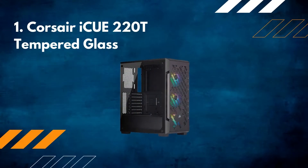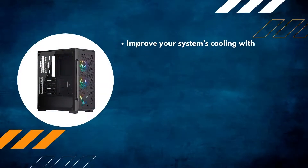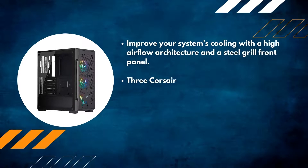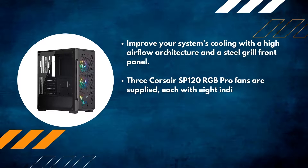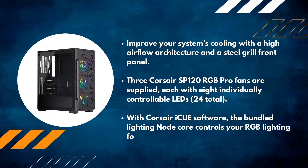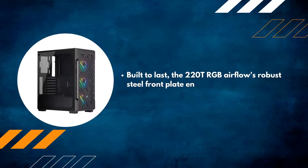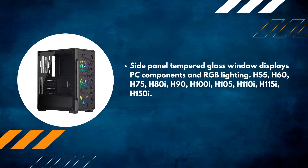Number one: Corsair iQ 220T Tempered Glass. Improve your system's cooling with a high airflow architecture and a steel grill front panel. Three Corsair SP120 RGB Pro fans are supplied, each with eight individually controllable LEDs — 24 total — controllable via Corsair iQ software. The bundled Lighting Node Core controls your RGB lighting for stunning effects. The 220T RGB Airflow's robust steel front plate ensures a distinctive design, and the tempered glass side panel window displays your PC components and RGB lighting.